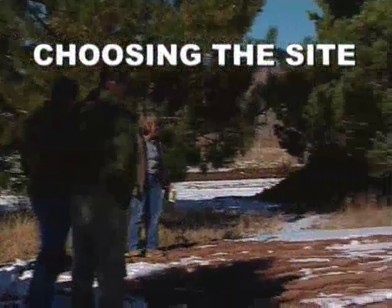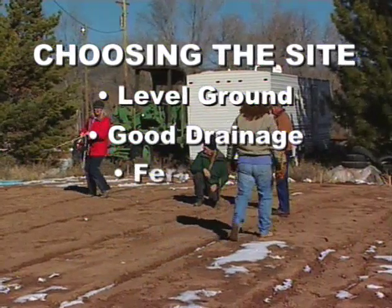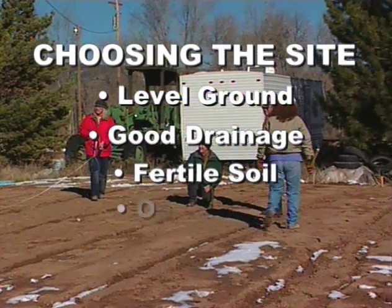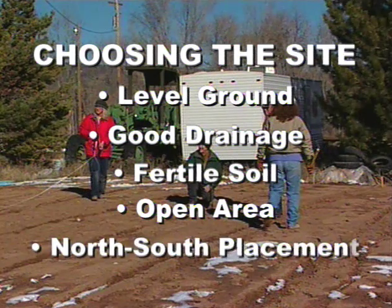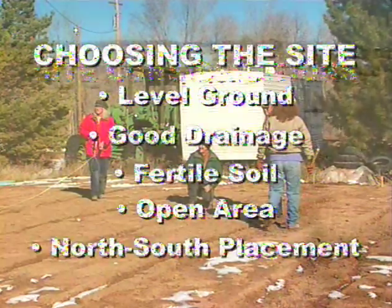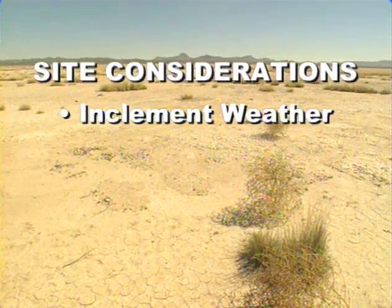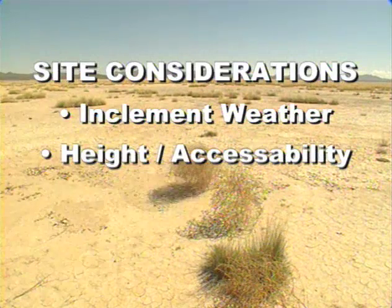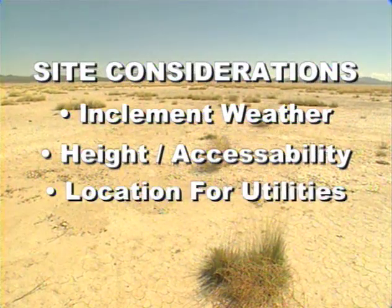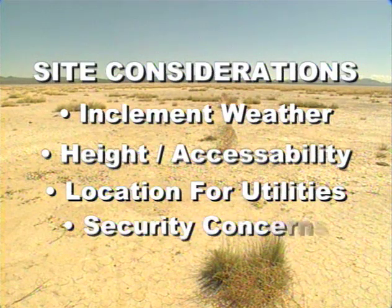Choosing the site for your greenhouse is another important factor to consider. The ground should be fairly level, with good drainage and fertile soil for growing. The site should be in an open area so trees or other obstacles can't block out the sun. A north-south placement provides maximum sun penetration and ventilation. High winds and the chance for heavy snowfall are other concerns. Also consider height for easy access, water or electricity needs, and site security.